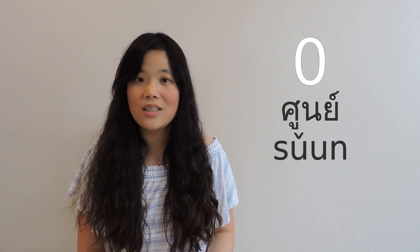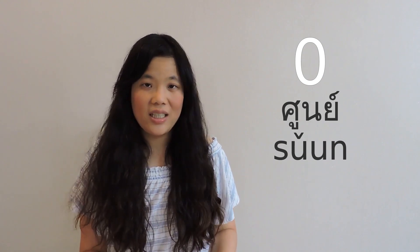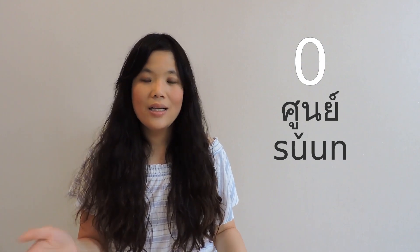Let's start from number zero. For zero, we say 'soon' with a rising tone. In real life we don't exaggerate, but here I exaggerate the pronunciation to make it clear so you hear the difference — 'soon', not with a flat or low tone. To speak normally, we would just say 'soon'. I hope you hear that rising tone.